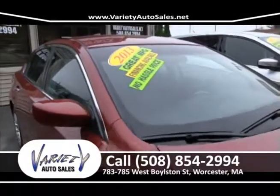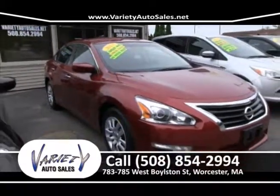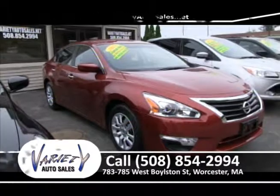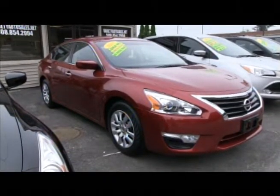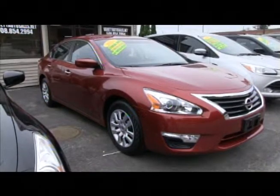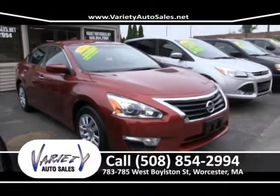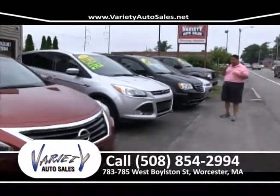2013 Nissan Altima, 15,000 miles. It's the new body style — they did a really good job with that car. Come on down to Variety Auto Sales, independently owned, in business for 22 years. Guaranteed to sell you the nicest vehicle for the least amount of money. No money down, and we'll give you the most for your trade — like new except for the price right here at 783-785 West Boston Street.